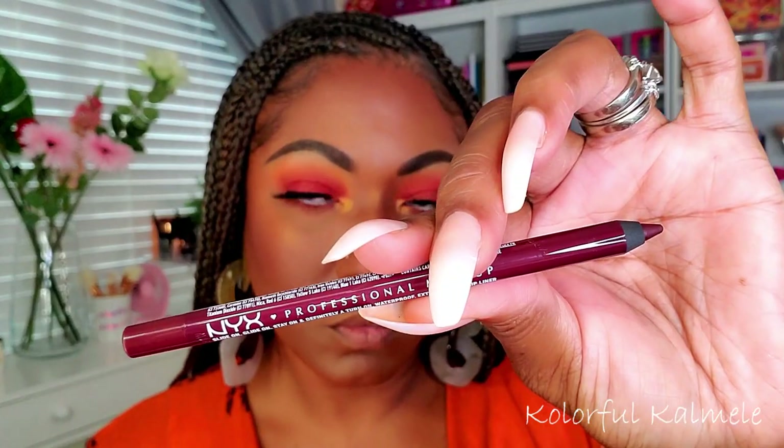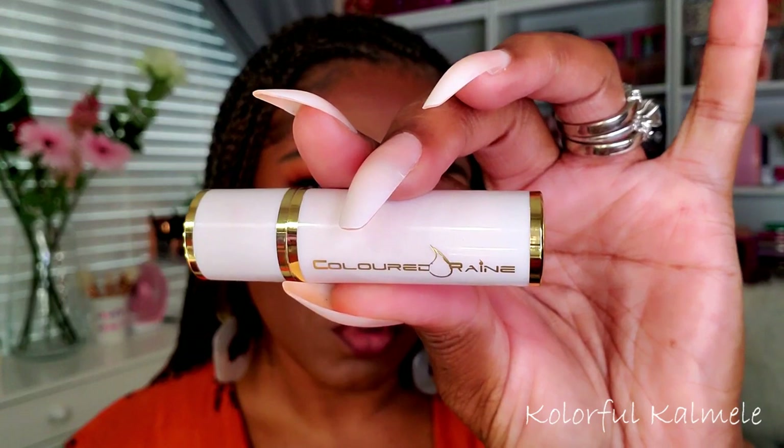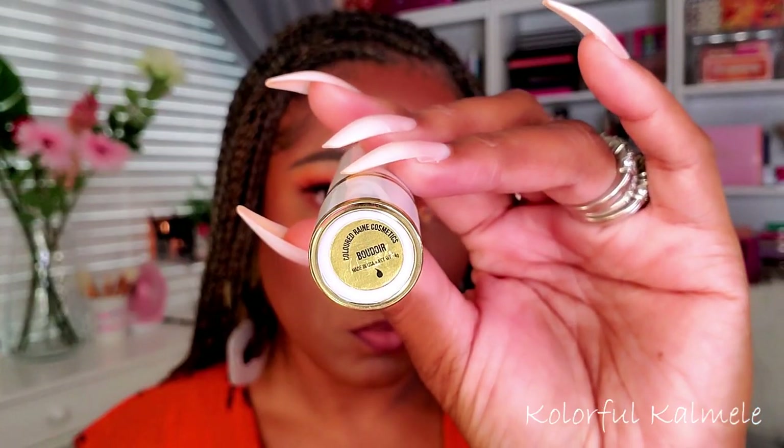For lower lashes I'm using my Maybelline Lash Discovery — that teeny tiny little brush is so perfect for lower lashes. For lips I'm trying out a new lip liner I picked up from Ulta — these NYX Professional lip liners — and this one is in the shade Dark Souls, a pretty deep dark burgundy shade. Since I decided to go vampy with my lips, it's a nice, creamy lip liner.